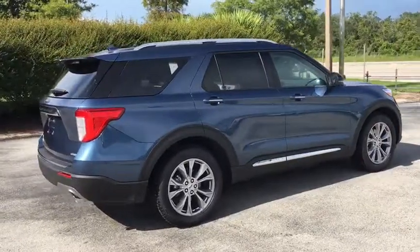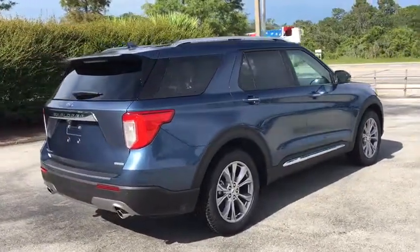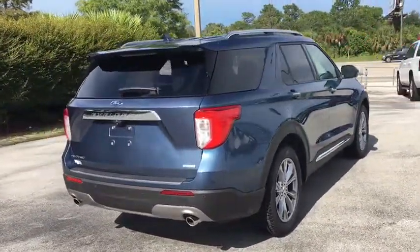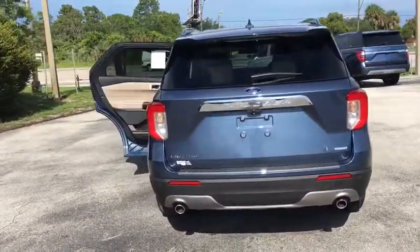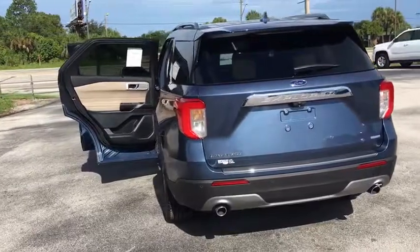Power liftgate, traction control, navigation system, power passenger seat, dual airbags, leather-wrapped steering wheel, alloy wheels, power steering, aluminum wheels, four-wheel disc brakes.